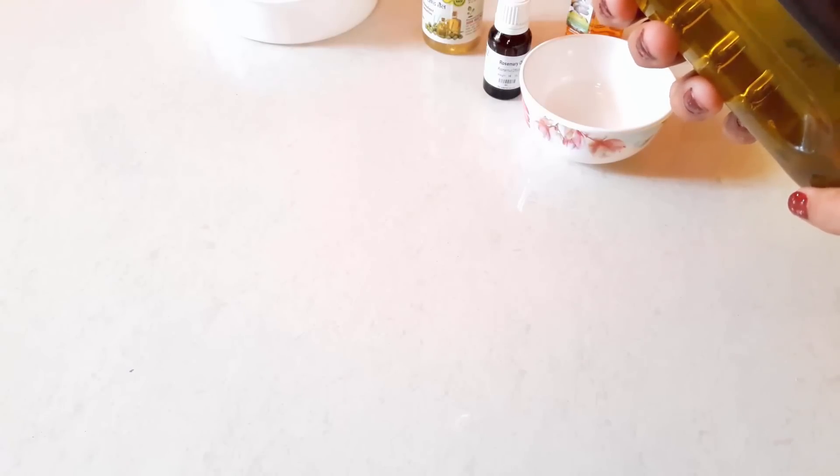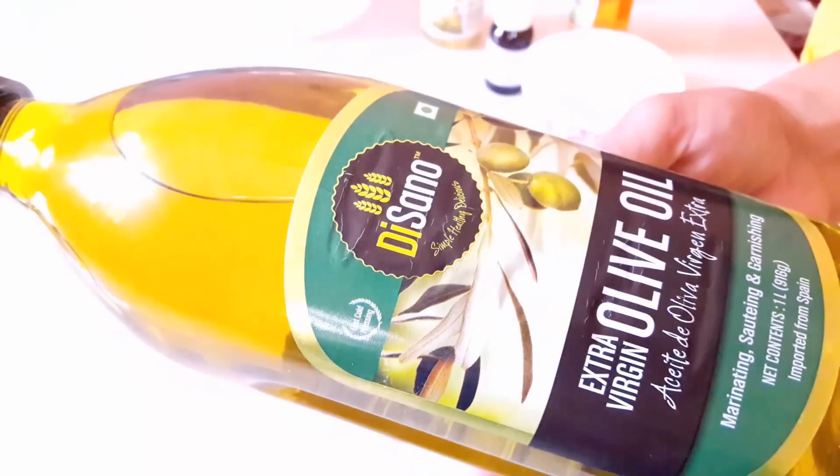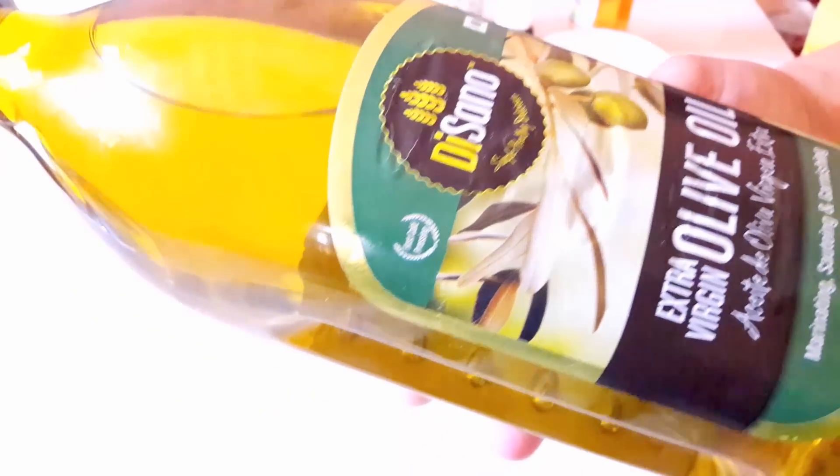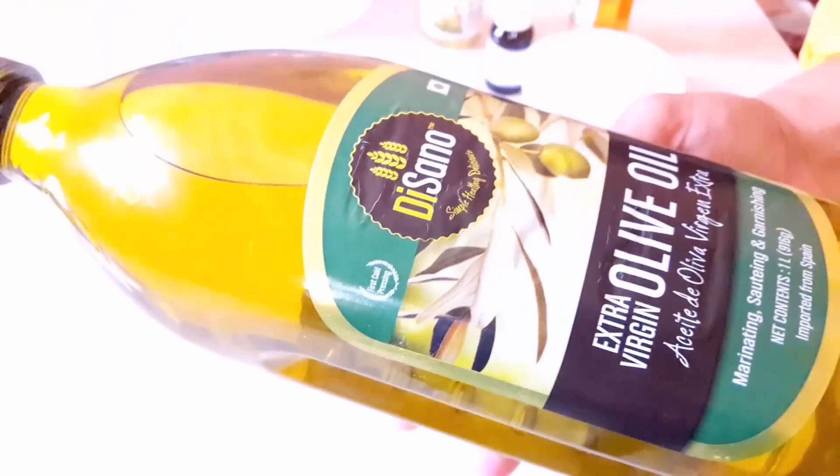If you don't have rosemary oil, you can use coconut oil or extra virgin olive oil. Extra virgin olive oil also deep moisturizes and helps in achieving thicker and fuller eyelashes because of its antibacterial properties.